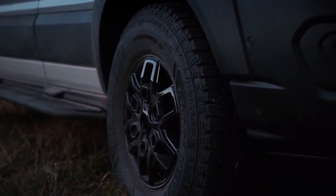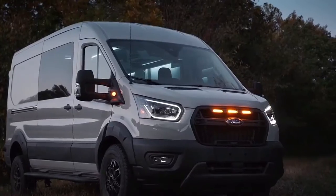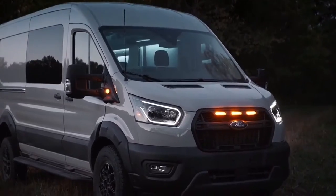It also features a new trail-specific skid plate, wider wheel arches, splash guards, and side steps that resemble rock sliders.